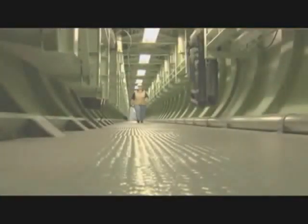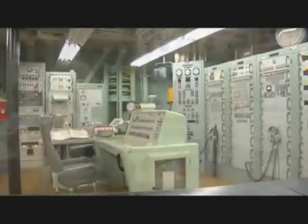Tour the underground missile site. See the three-ton blast doors, the eight-foot-thick silo walls, and an actual Titan II missile in the launch dock. Visit the Launch Control Center and experience a simulated launch and more.